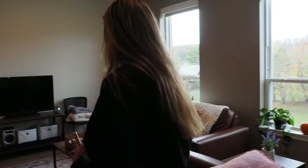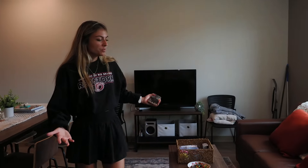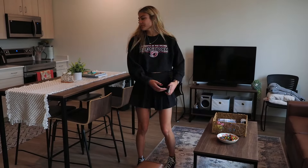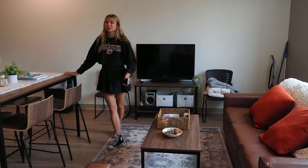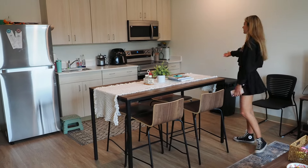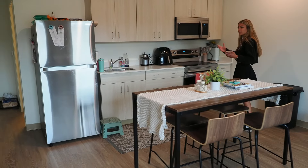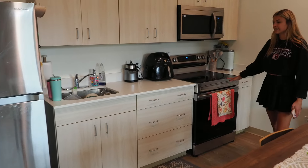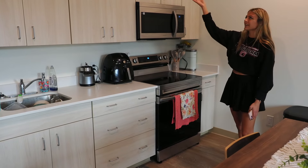Although we all have our separate rooms, we do have a shared living space. We have our living room, which comes with couches, coffee tables, and a TV stand. We also have our dinner table, where we share many meals together. And our kitchen, of course — this apartment is fully furnished, so we do get a fridge, a microwave, and a stove, as well as plenty of cabinet space.